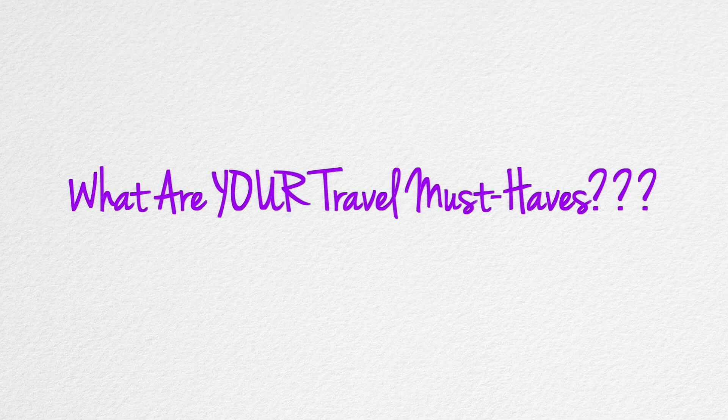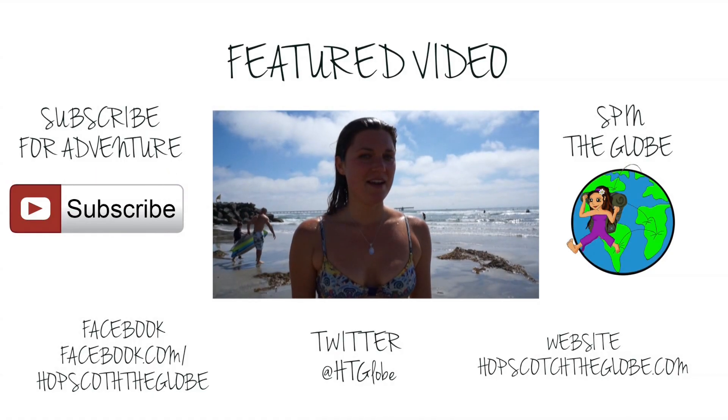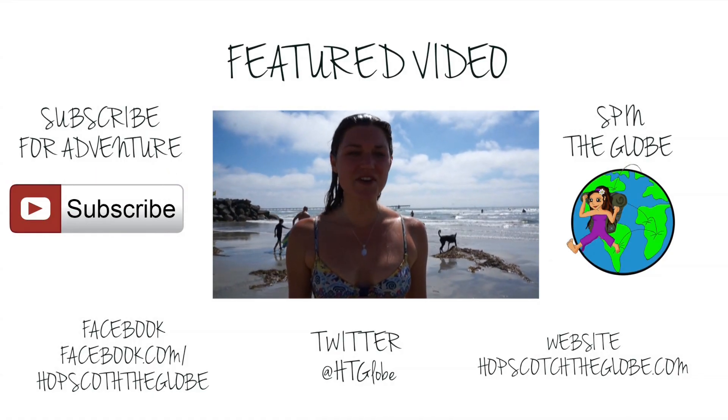Now I want to know: what are your travel must-haves? What do you absolutely have to bring with you on your travels? Let us know in the comment box below. Happy travels!